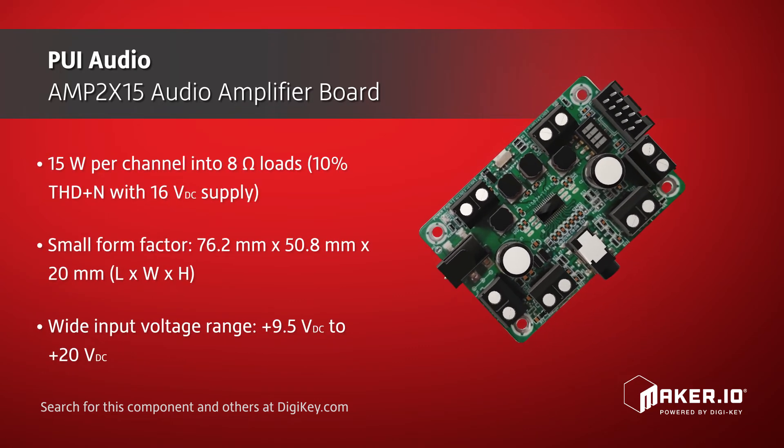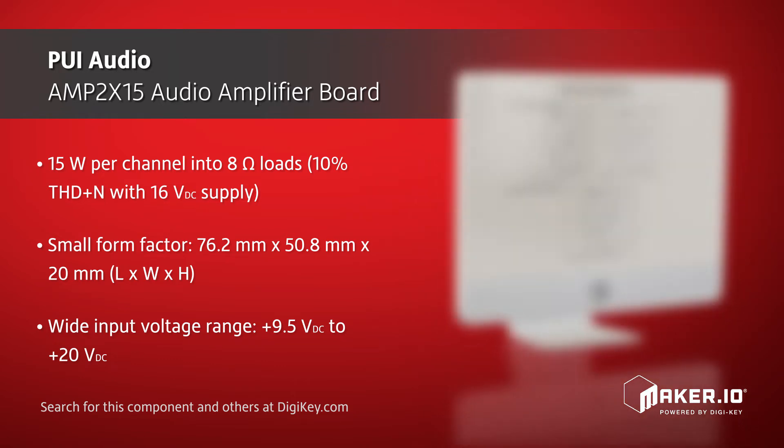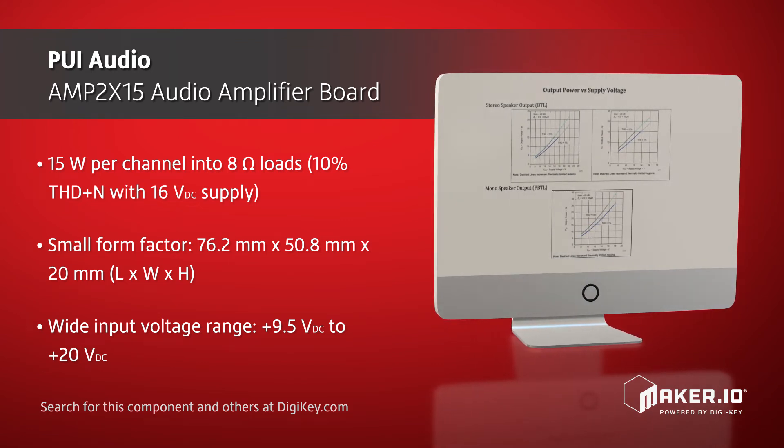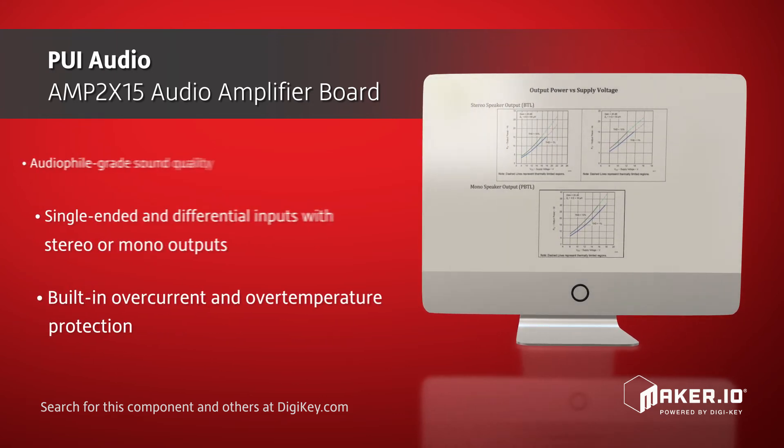Offered in a small form factor of 76.2 mm x 50.8 mm x 20 mm, this audio amplifier board accepts a wide input voltage range from 9.5 volts DC to 20 volts DC.